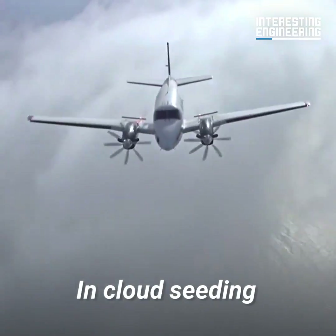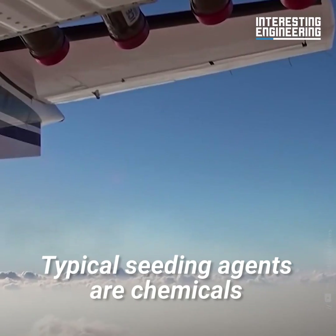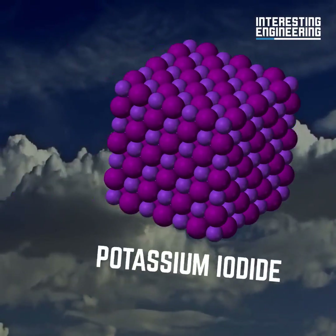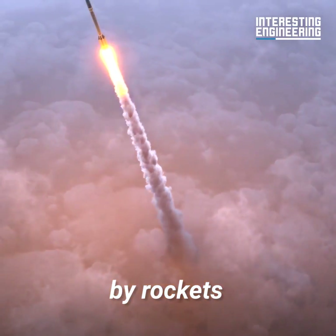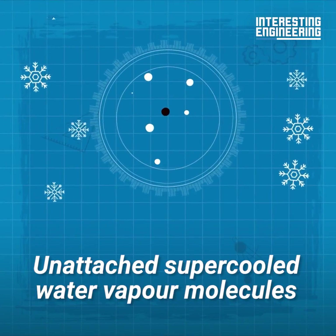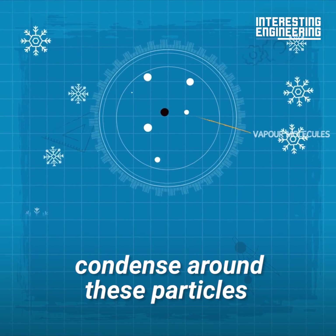In cloud seeding, a seeding agent is used as the condensation nuclei. Typical seeding agents are chemicals such as silver iodide, potassium iodide, or solid carbon dioxide. These are shot into clouds by rockets, or sprayed into clouds using drones or aircraft. Unattached supercooled water vapor molecules in the clouds condense around these particles.